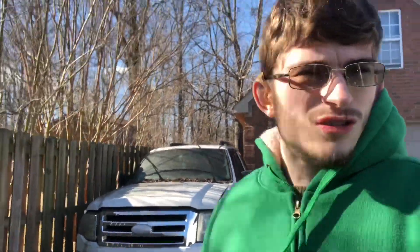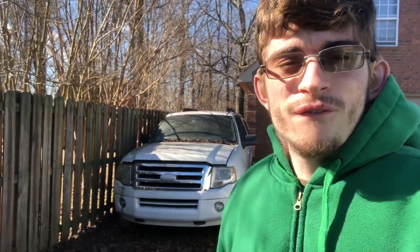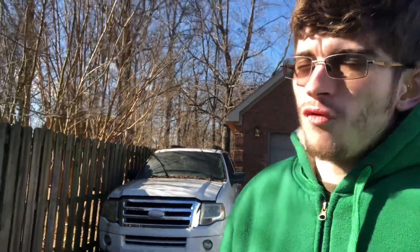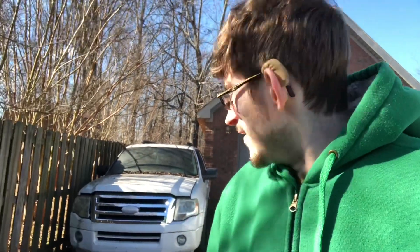Behind me is my dad's 2008 Ford Expedition. It has not run in over a year. A few days ago my dad kind of gave me a little offer to buy it off of him, because I told my parents I wouldn't mind getting another Expedition, and he was like, buy this one, I'll sell it to you for fifteen hundred dollars. Fifteen hundred dollars — is that a good price? I've been kind of thinking about it, I'm not sure if I want to do it.